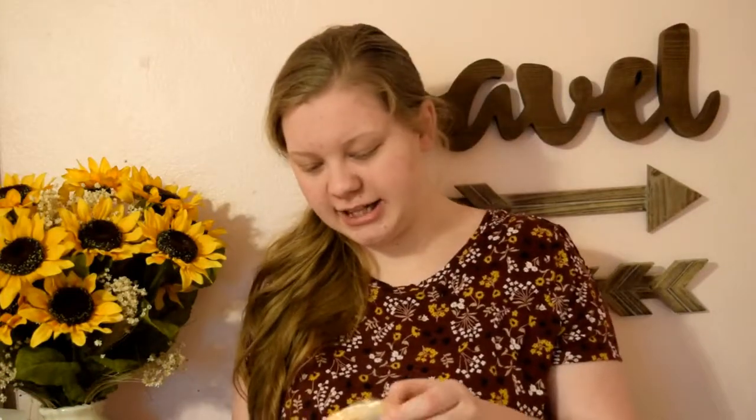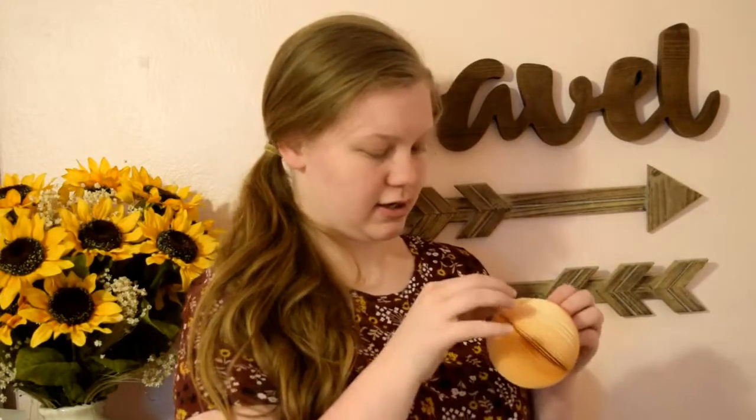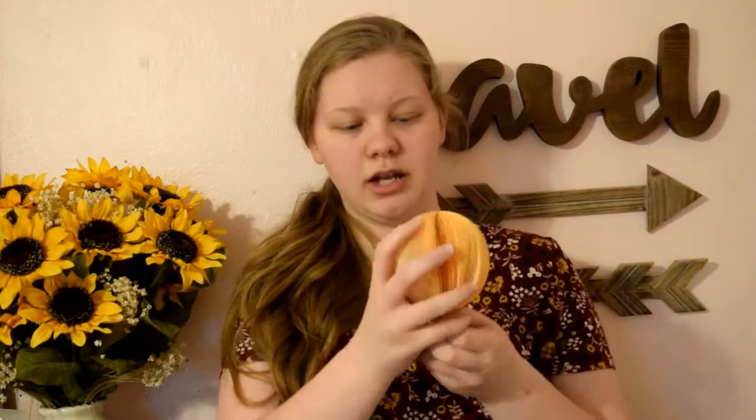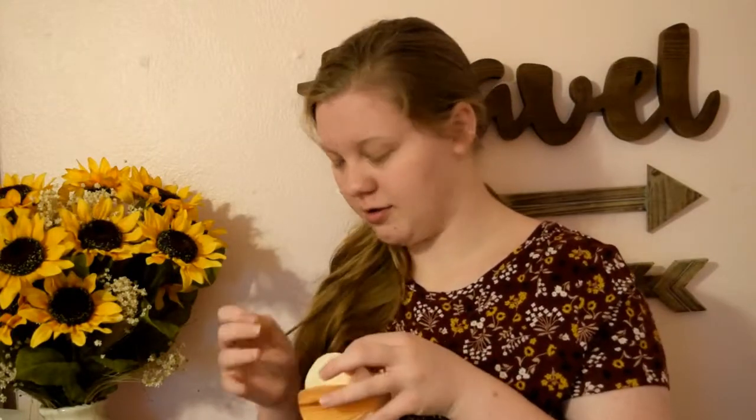The next thing — oh, this is so cute. It is an orange. So it's a notepad, but if you twist it like this, it becomes an orange — I can't get it to stay together, but you get the idea. It becomes an orange. This is so cute. I'm definitely going to use this; I'm going to keep it on my desk.